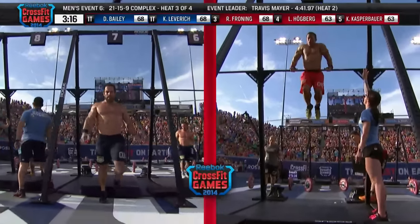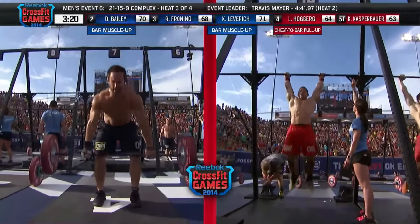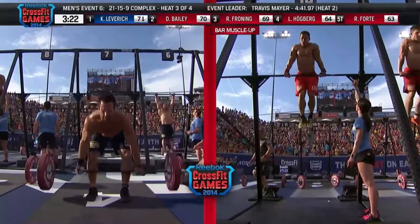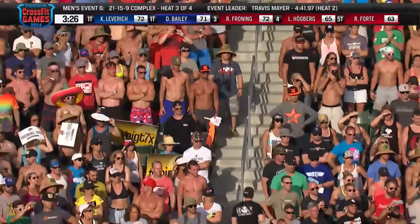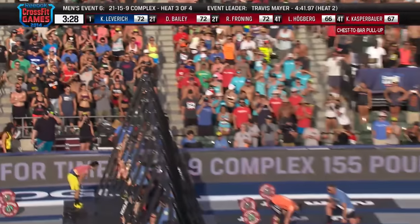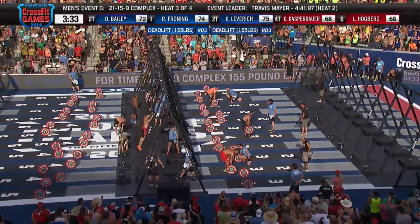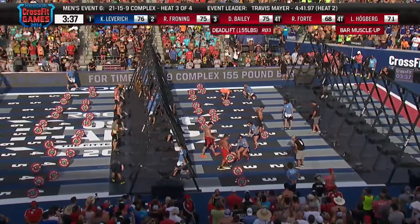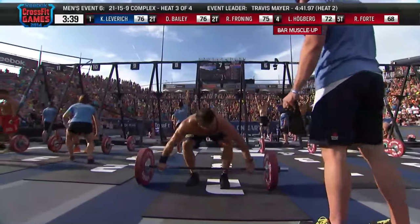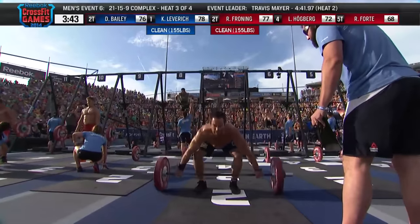Rich Froning is the first man onto the final set of barbell movements. He'll perform nine total movements. The time to beat, 4:41.97, belongs to Travis Mayer, and Rich Froning is assaulting that mark right now. This is the first time I've ever seen Rich look around to see what the other athletes are doing — he's going into this with true reckless abandonment. He's not stopping, breaking, or resting. He is attacking this workout.